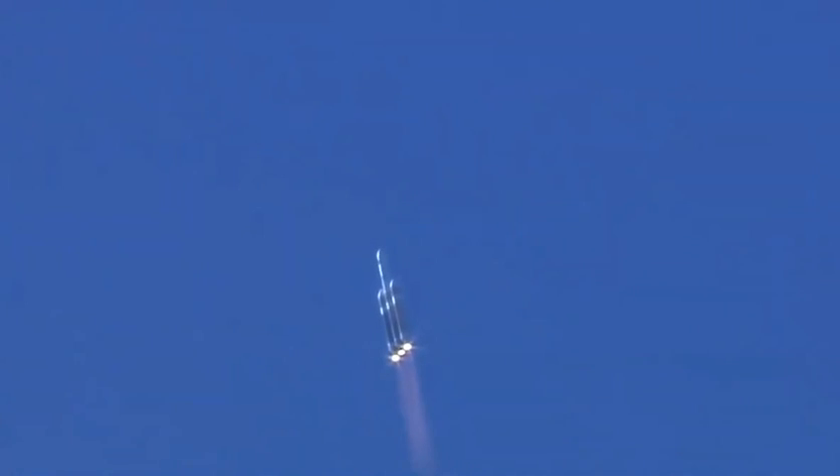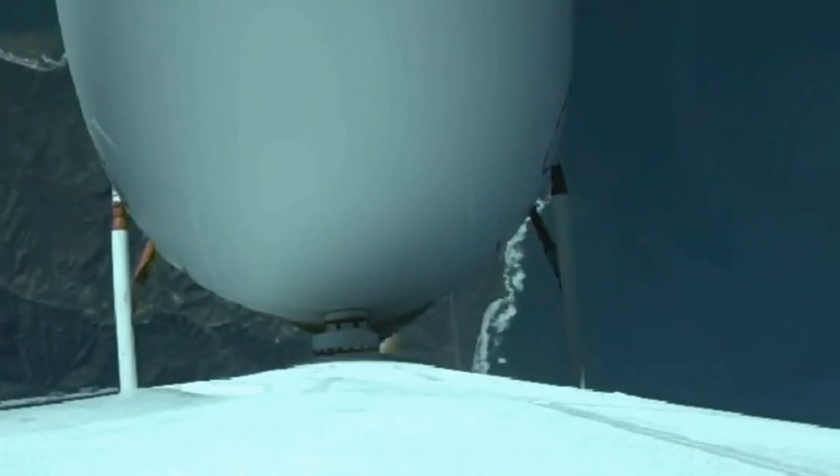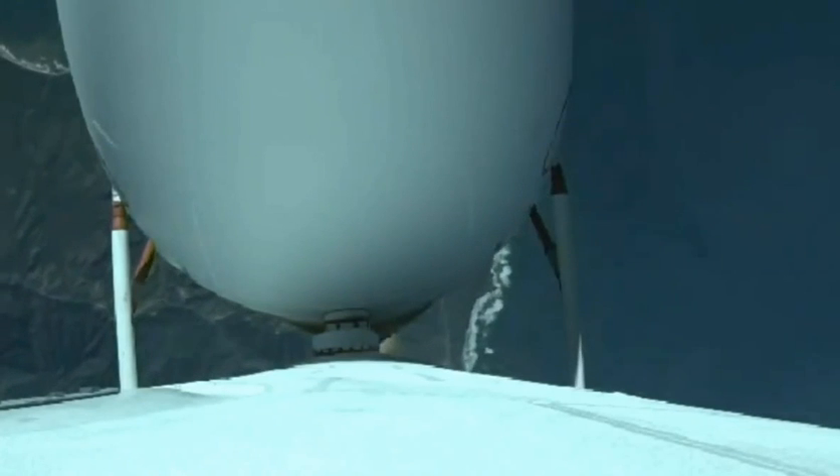Now coming up on one minute into flight. Now passing one minute, 10 seconds. All three R-68A engines continue to look good. Vehicle is now passing Mach 1 — Delta IV is now supersonic.